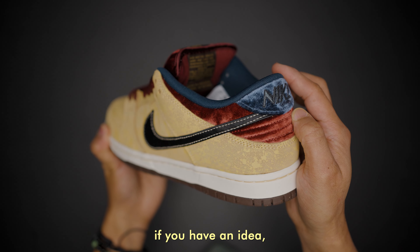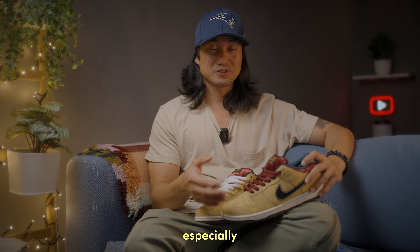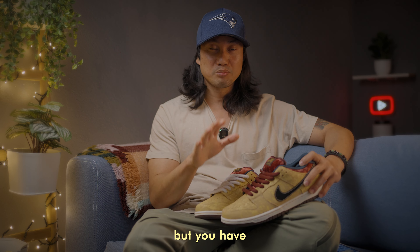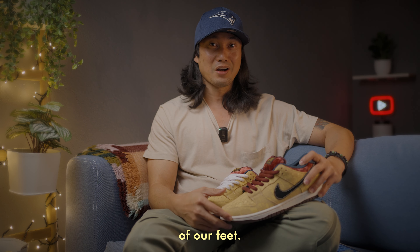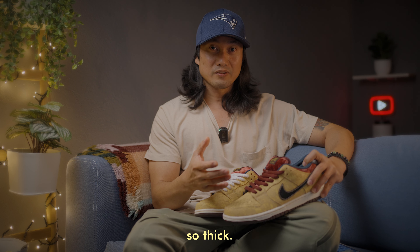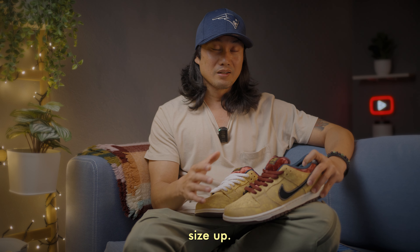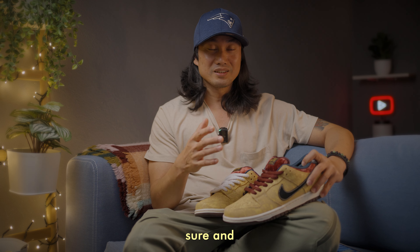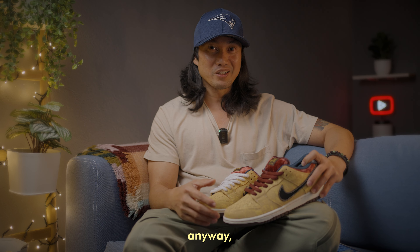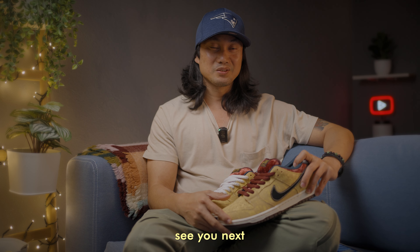A question I get all the time in my channel is about sizing, especially with SB Dunks. I wear true to size in any SB Dunk, but note that we all have different foot anatomy. I have narrow feet that aren't very thick. If you have wide feet, I'd suggest going half a size up. If this is your first time buying SB sneakers, just buy two pairs since they're sitting anyway — return the one that doesn't fit and you're good to go.